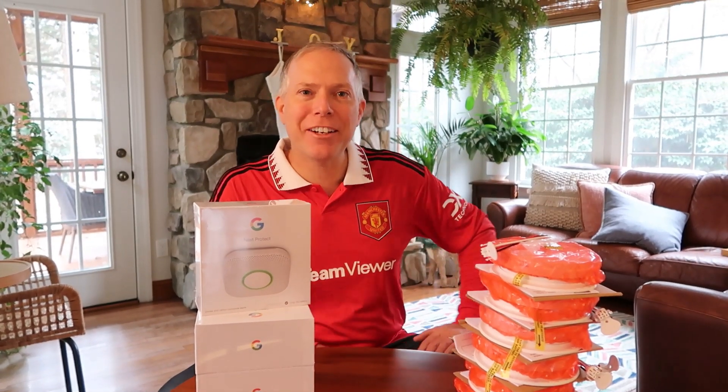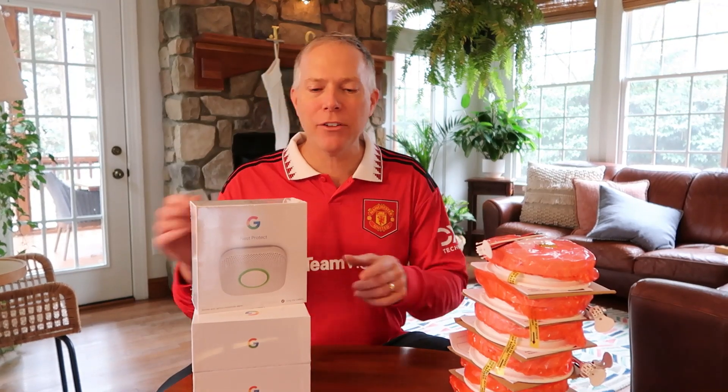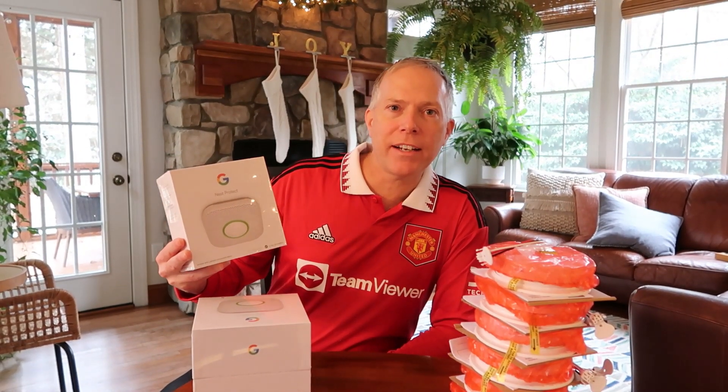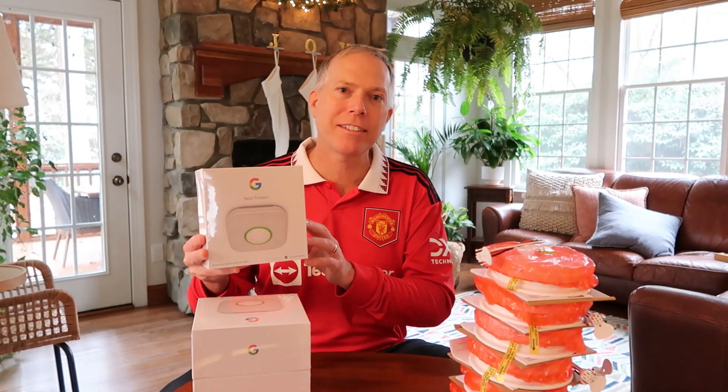Hey everybody, Thomas Vanderken here from the Vanderkenverse. Back again, I got another unboxing video this time. It's the Google Nest Protect combination smoke detector and carbon monoxide detector.